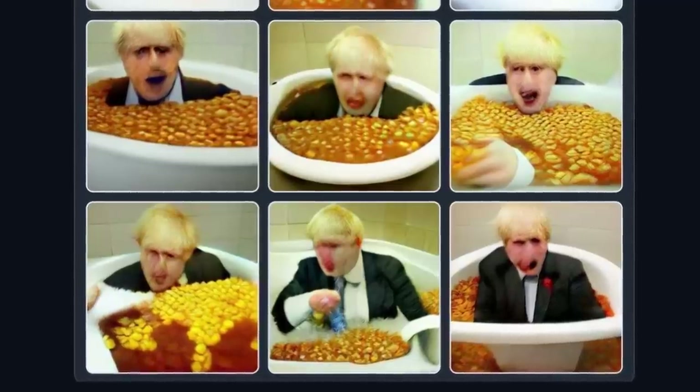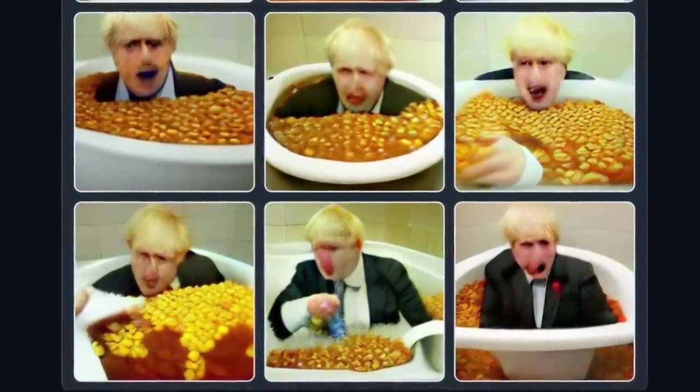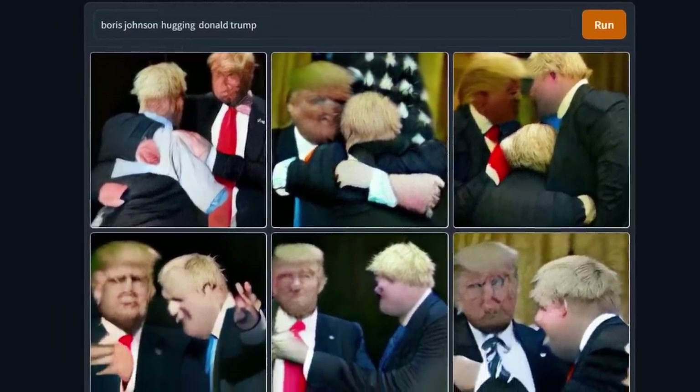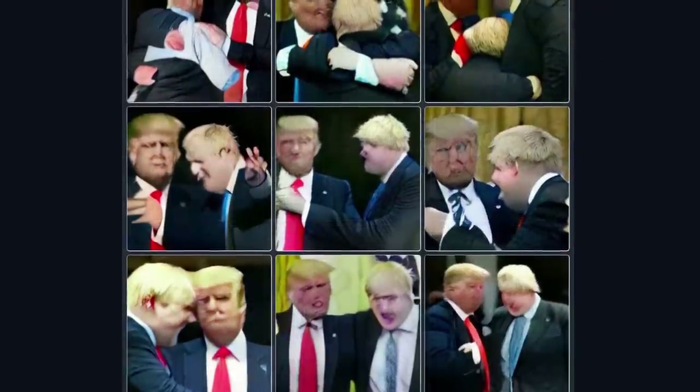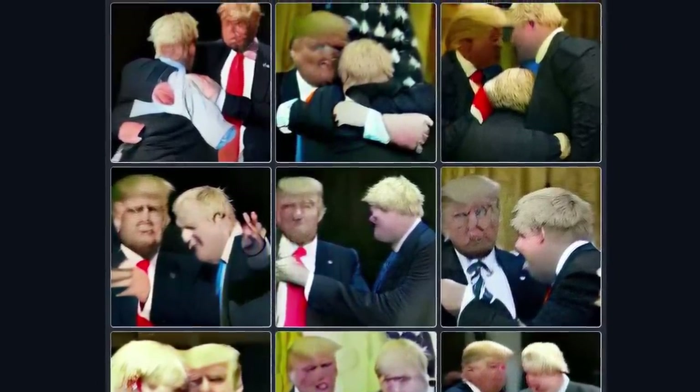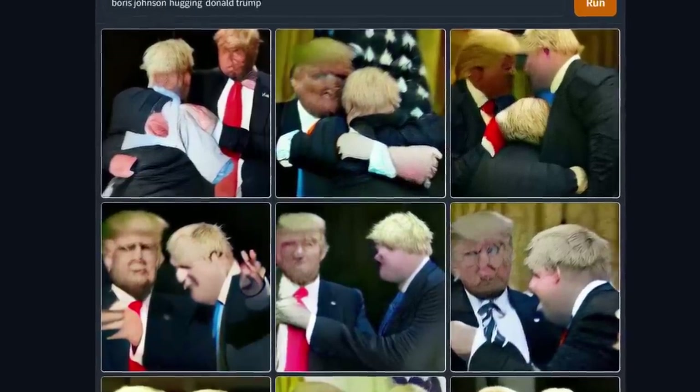Like I said, Boris Johnson in a bath of beans. Let's experiment. What if I wanted Boris Johnson hugging Donald Trump? Uncanny resemblance, isn't it? The AI really struggles with faces — I think it's because we're so good at recognising them. But I've got to say, it gets their hair spot on every time.